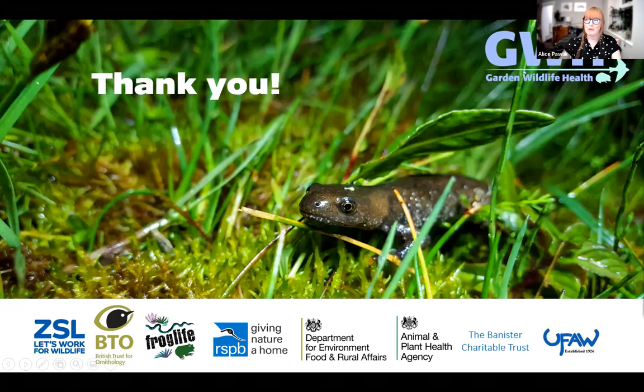Thank you, Jo — that was an incredibly informative talk. I really like the term 'frog botherers.' A quick reminder before we move on: please put your questions into the Q&A box, not the chat box. The talk is being recorded and will be available online soon, so any links you miss can be grabbed later.